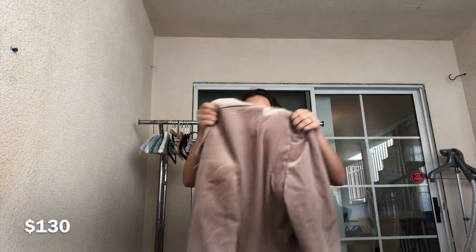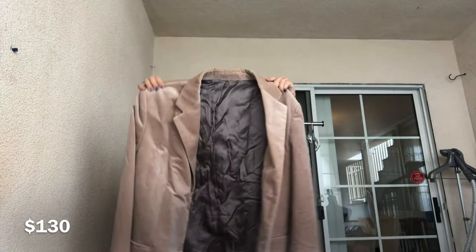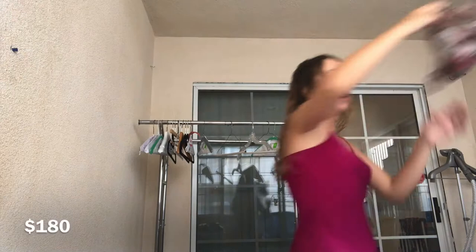This thing is interesting — this is kind of high quality. This is a Theory velour blazer. I'm so excited about this. I feel like this could sell for a good amount.